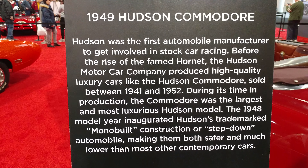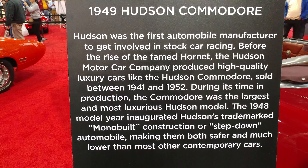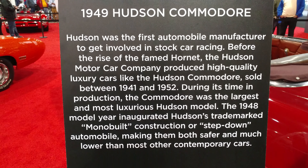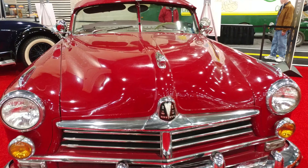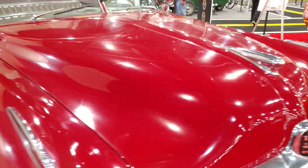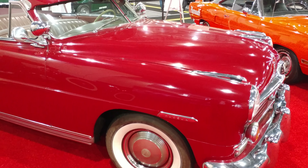1949 Hudson Commodore. This may be familiar because you've heard of the Hudson Hornet in Cars. I have no idea what color it is, but there's what makes it the Hudson. So all you kids growing up with the Hudson Hornet from Cars know what a Hudson is now.